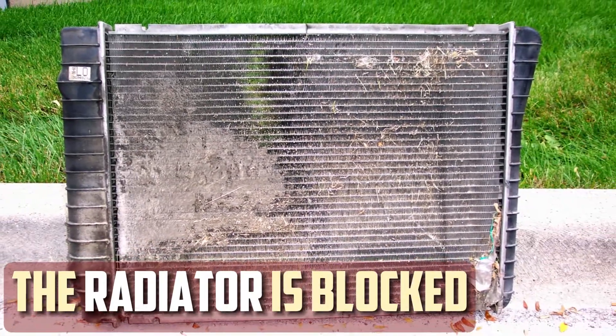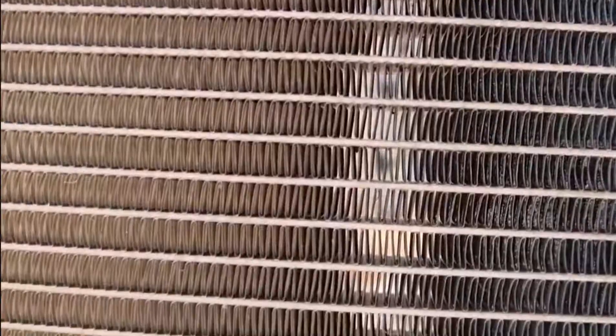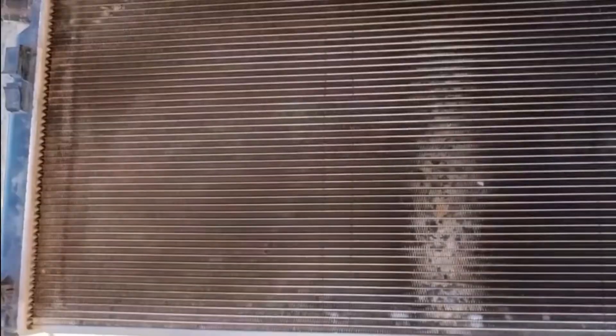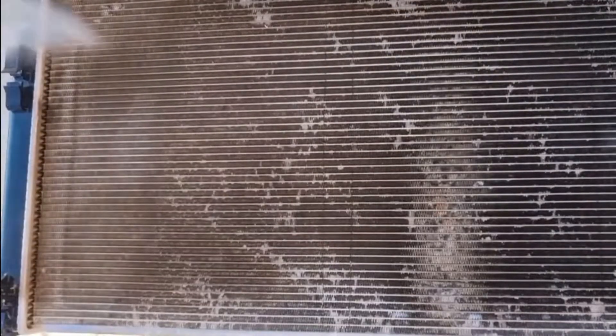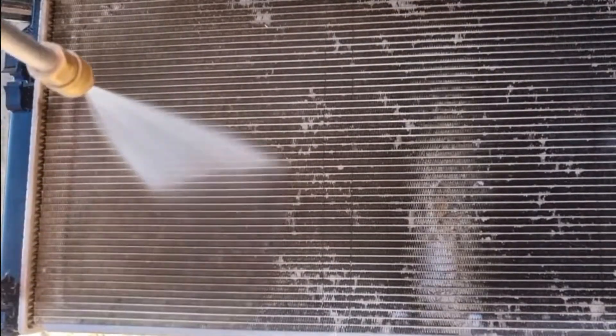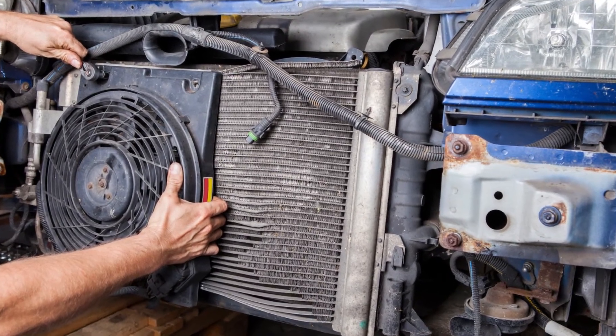The radiator is blocked. Blocked radiators are the primary cause of engine overheating when coolant is full. Heat is taken in by the coolant and then dispersed through the radiator. If something is stuck in it or if it is damaged, the coolant might not be able to pass through. The radiator is easy to visually inspect due to its location near the front of the car. Clear away any debris you come across. If it is damaged, your only option may be to replace it.